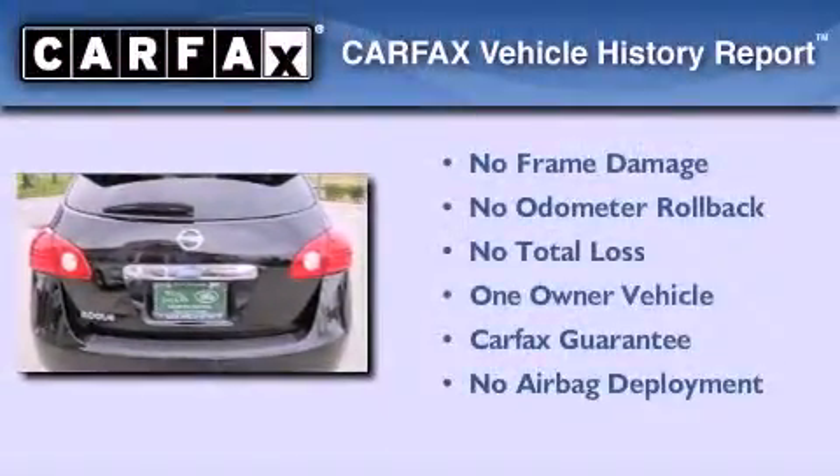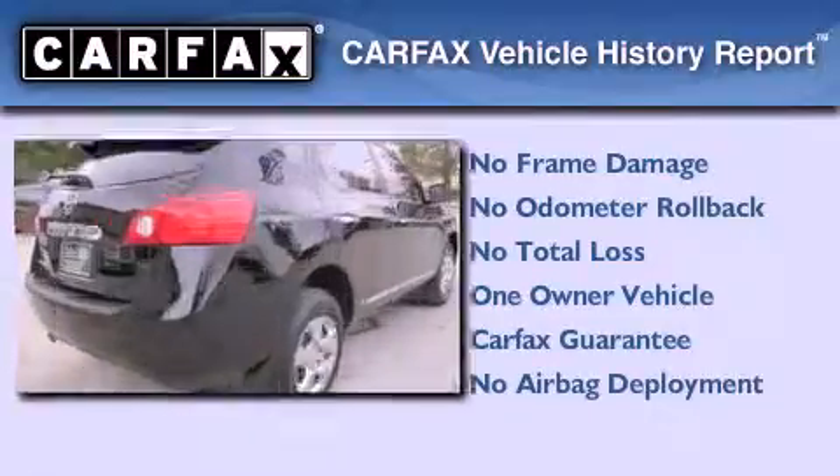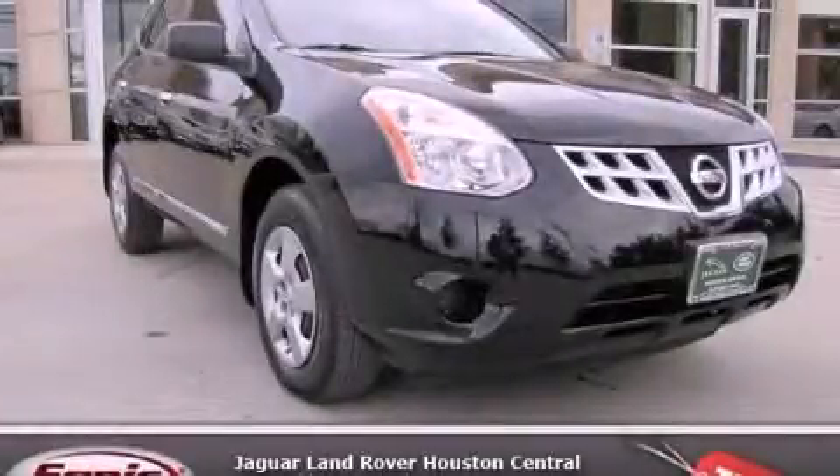This Nissan has had only one owner, and it qualifies for the Carfax Buy Back Guarantee. This automobile won't last long at this price — call and arrange a test drive now.